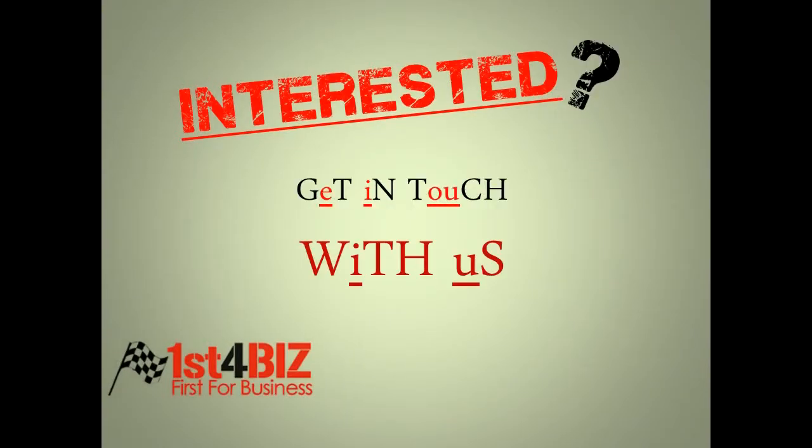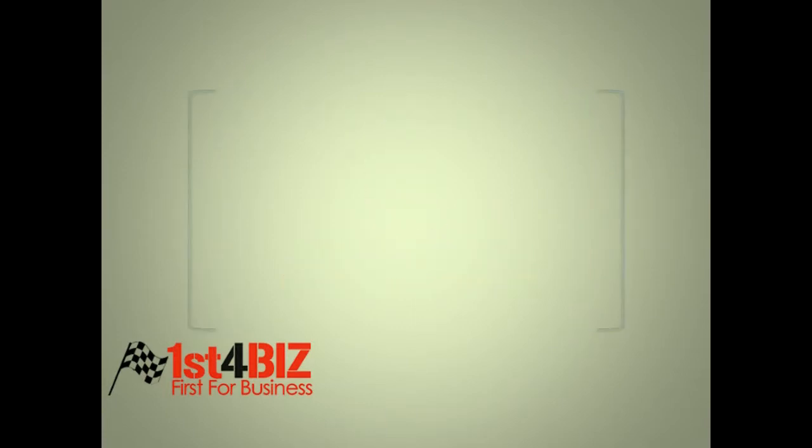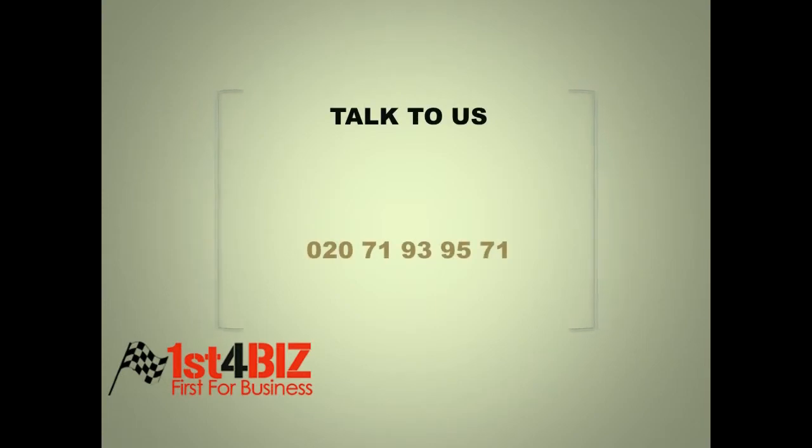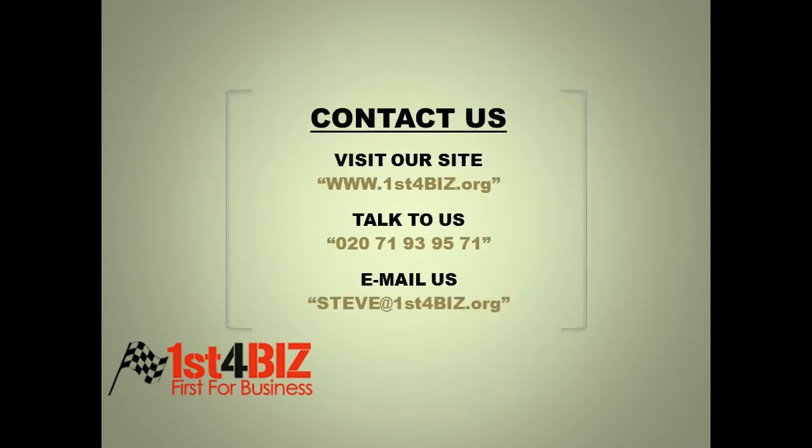So if this has interested you in a mobile website, please contact us. The obvious thing is to go via our website, First4Business. Why not actually speak? Ring me on this number and we can discuss the opportunities. Alternatively, email me, Steve at First4Bus. Here are all of the contact details, so look forward to hearing from you. All the best for your business — I think mobile can help you if you haven't already done it.